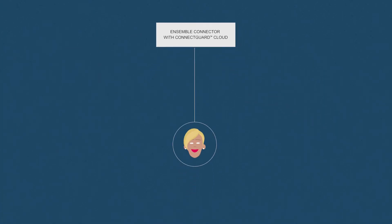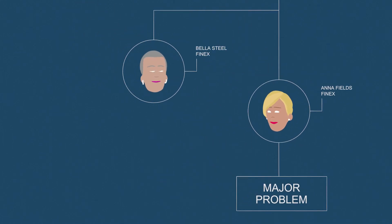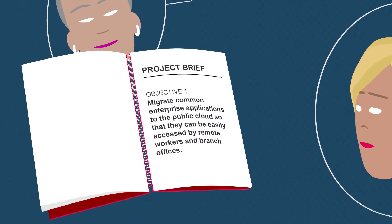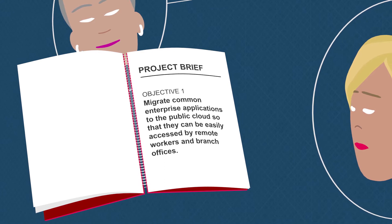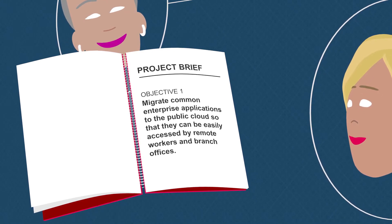Meet Anna. Anna is the IT manager for a large financial organization and she has a major problem. Anna's boss wants her to migrate common enterprise applications to the public cloud so that they can be easily accessed by remote workers and branch offices.